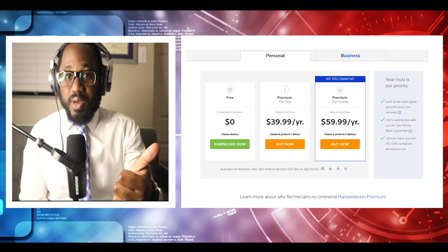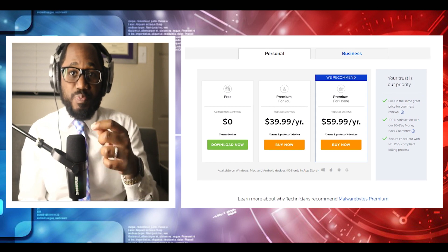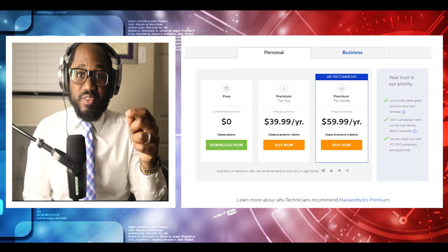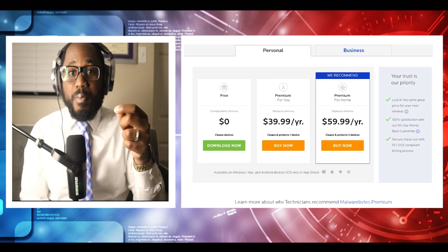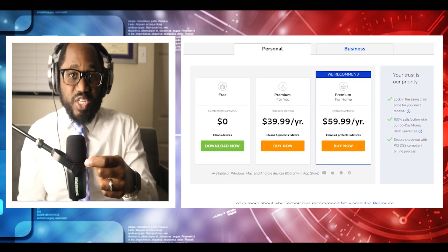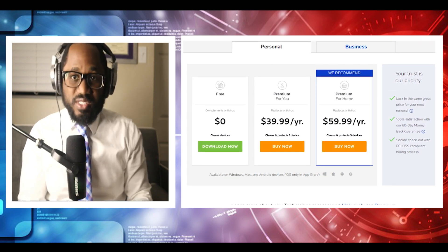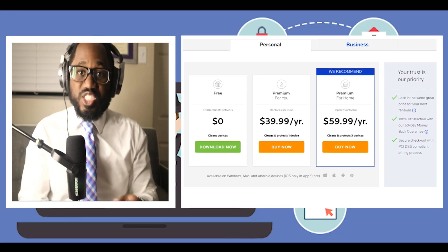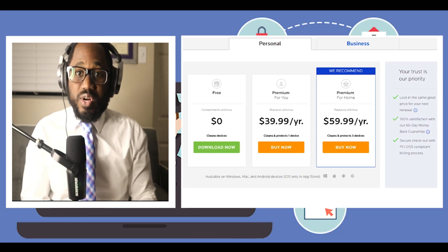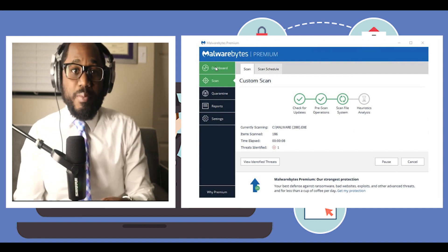Malwarebytes Premium is $33.74 a year for one device. Malwarebytes Premium Plus Privacy is $59.99 a year for five devices. The Premium plan includes the basic set of features such as protection against malware, spyware, ransomware, brute force attacks, and online threats. If you need to protect more devices, there is an option to get this package with five simultaneous connections.